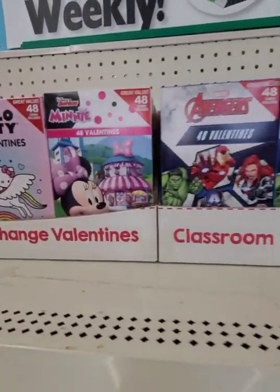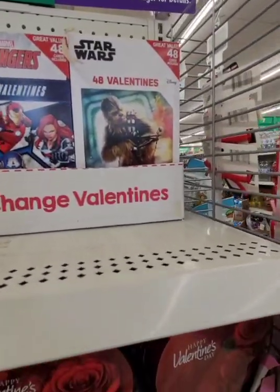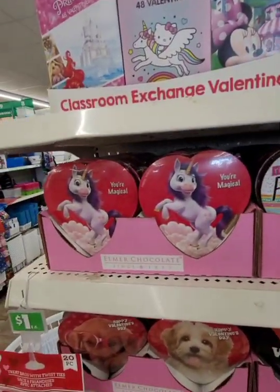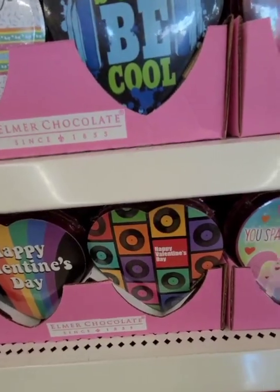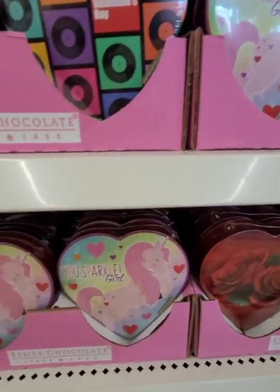They've also started putting out Valentine's Day classroom exchange cards. Unfortunately a lot of kids are not in school, but they have it if your child is. They've also started putting out candy — I'm seeing some new packaging, some are repeats, but I'm definitely seeing a lot.